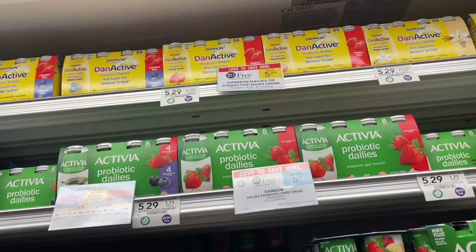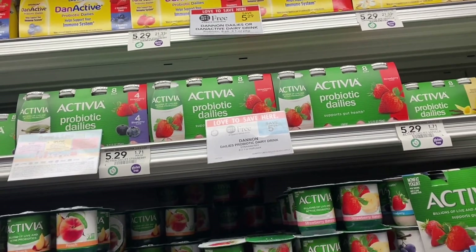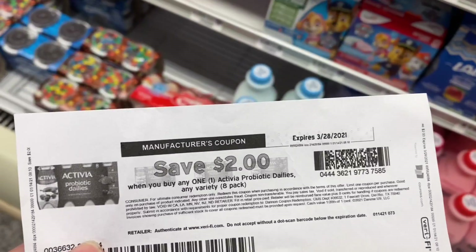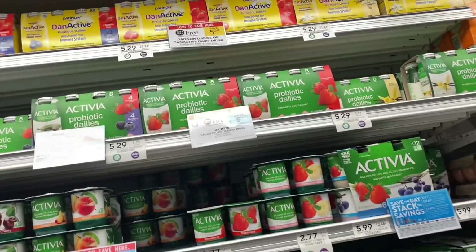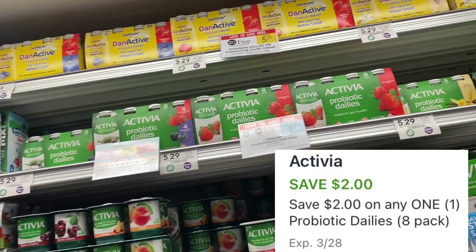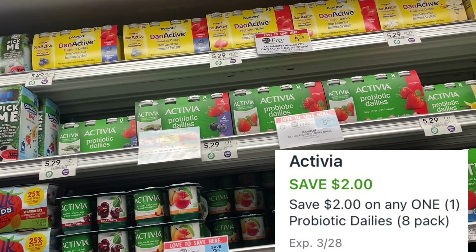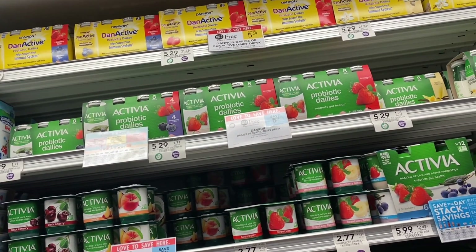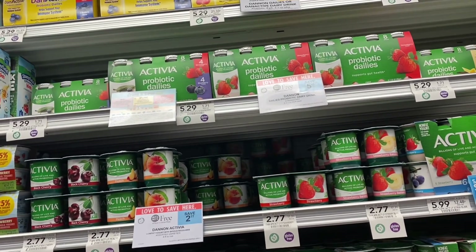All right, so the next deal is on the Activia. These are the probiotic little drinks and I have not gotten these before, but we have a $2 coupon on coupons.com. We also have a $2 digital coupon. These are on sale for buy one, get one free at $5.29. So our final cost is going to be $1.29 for two packs of these, and they come in an eight-pack. That is really cheap, so I'm going to get them.